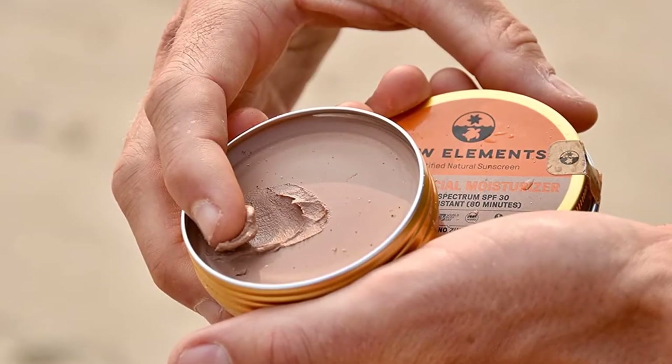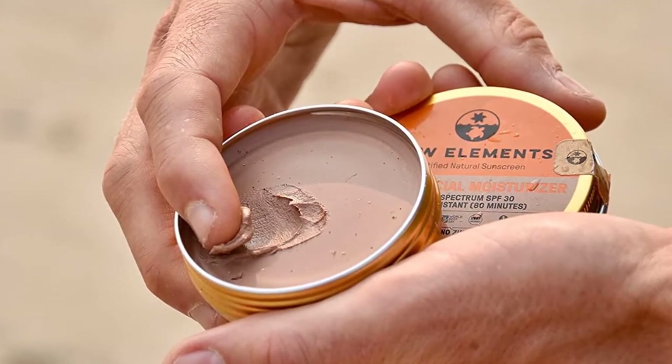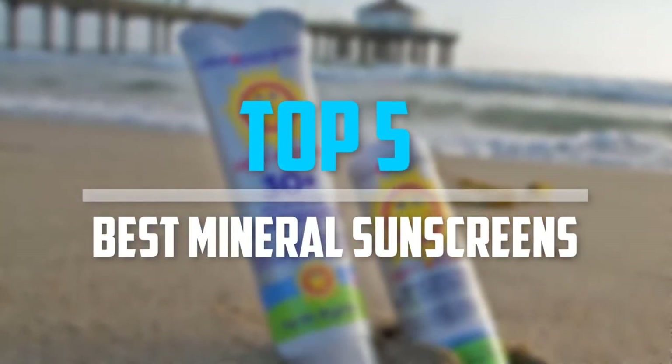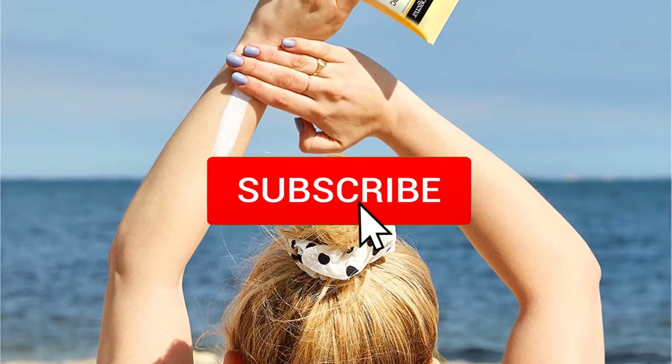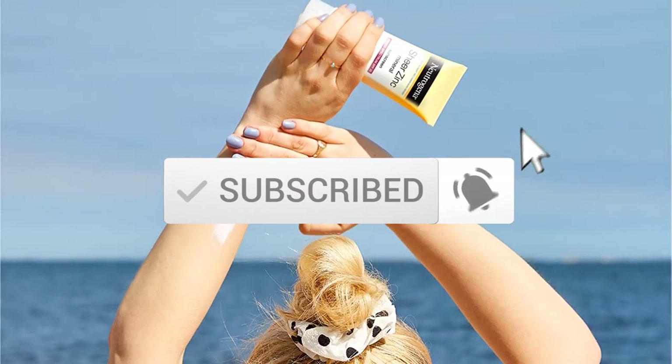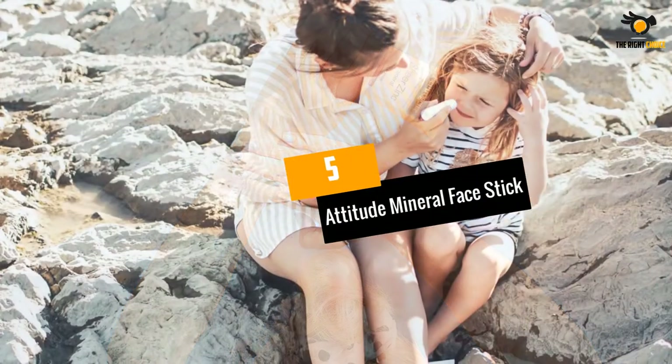Are you looking for the best mineral sunscreens in your budget? In today's video we break down the top five best mineral sunscreens that are available on the market. Let's get started.